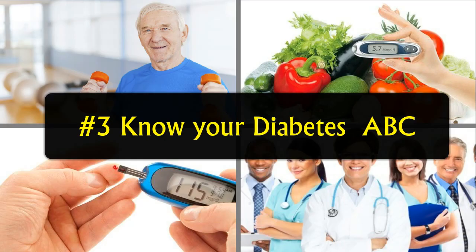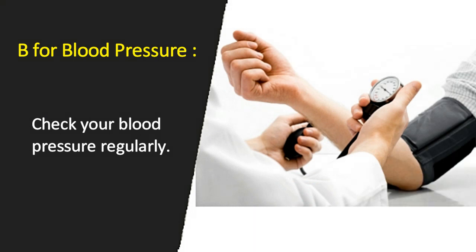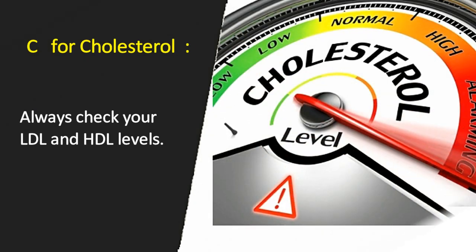Tip number 3: Know your diabetes ABC. A is for A1C test — a blood test that measures your average blood sugar level over the past 3 months. B is for Blood Pressure — check your blood pressure regularly. C is for Cholesterol — always check your LDL and HDL levels.